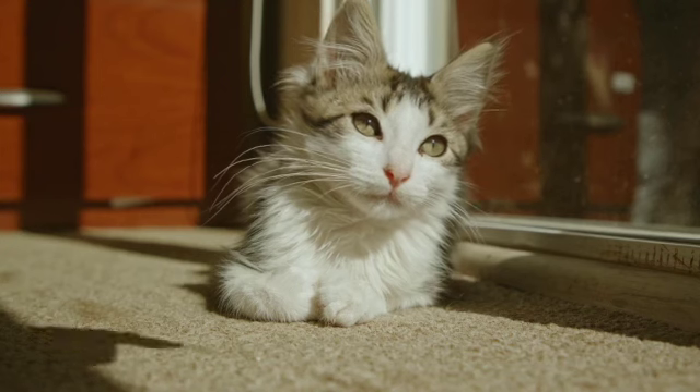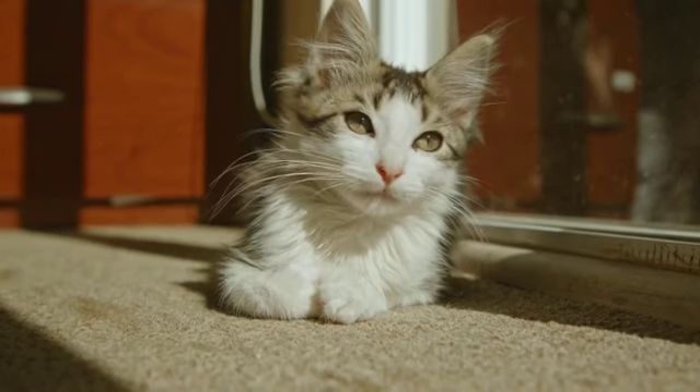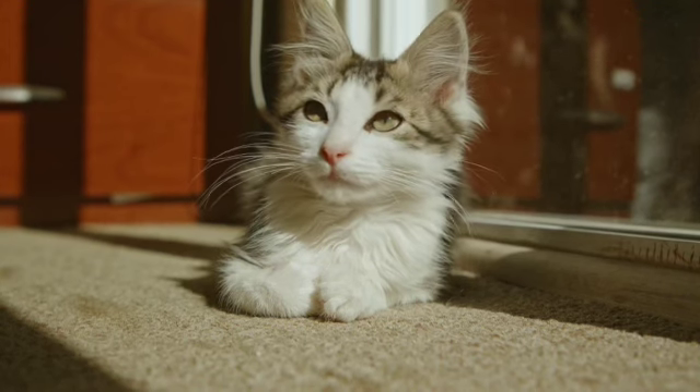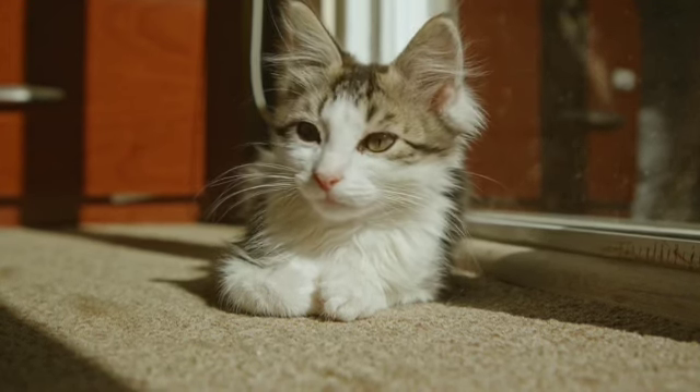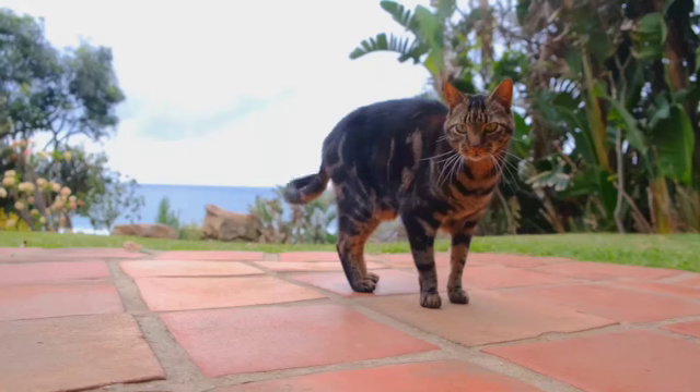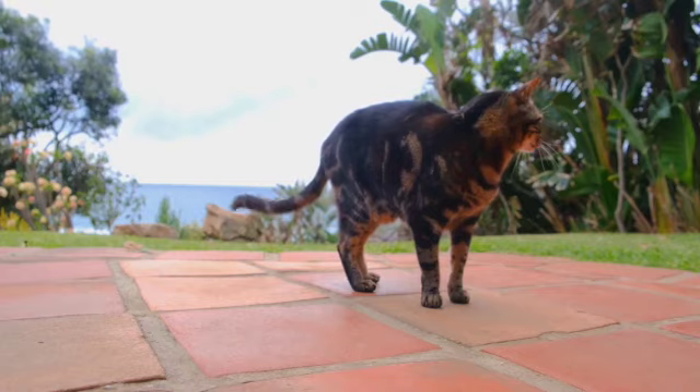Did you know cats can run? When they run, they push off with both their back legs at the same time but place the front paws down separately. Cats are also amazing at jumping and leaping. They leap by flexing their leg muscles and balancing with their tails.